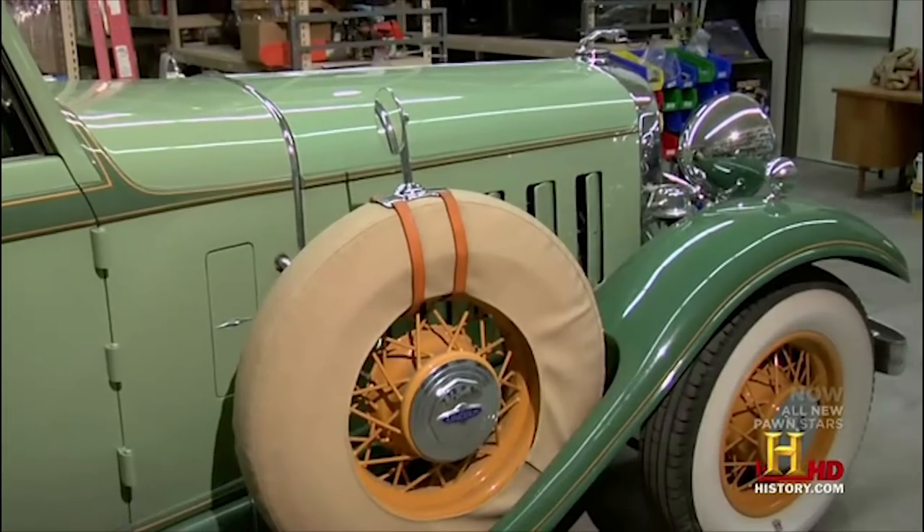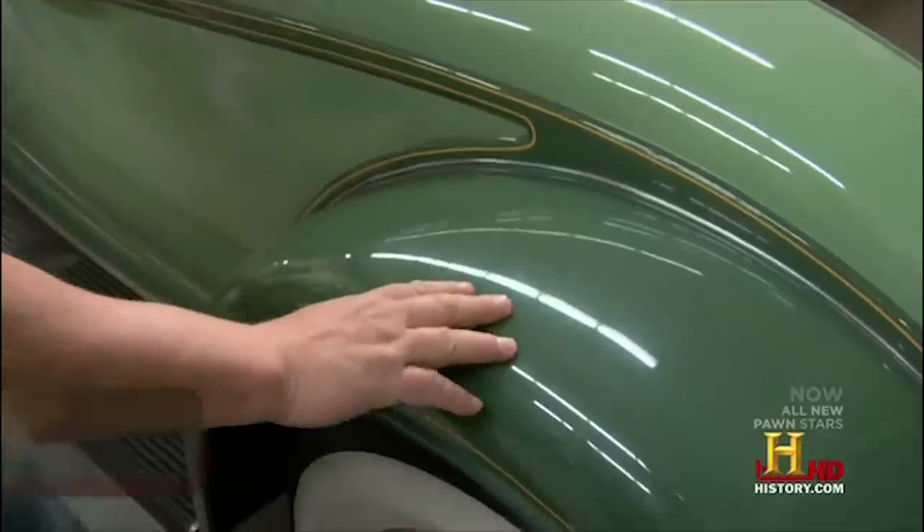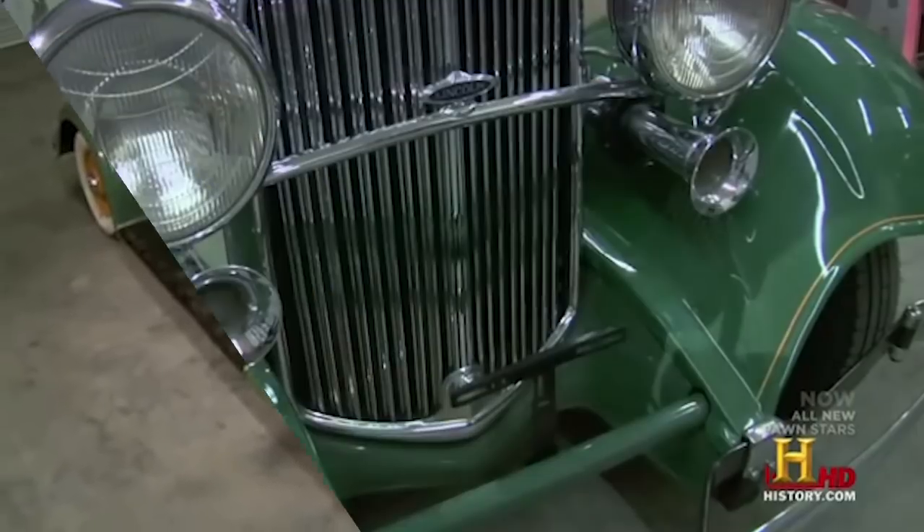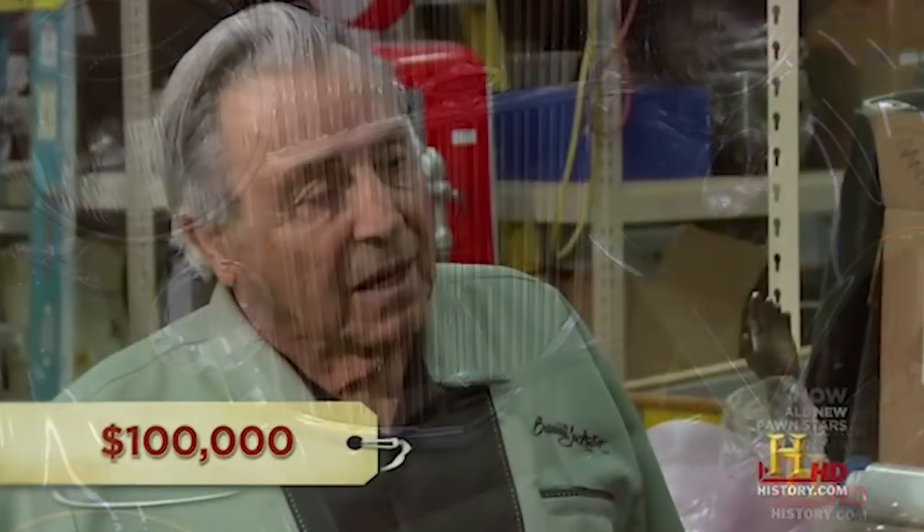In Season 4, an older man came to the shop wanting to sell his vintage 1932 Lincoln Roadster, and Rick immediately knew he had to go big if he wanted to ride off with this vintage beauty. The seller, who calls himself Uncle Phil, got the car from a museum a few years ago and was looking to get $100,000 for it, nothing less.